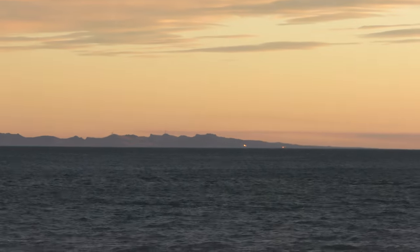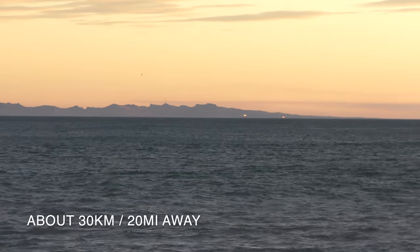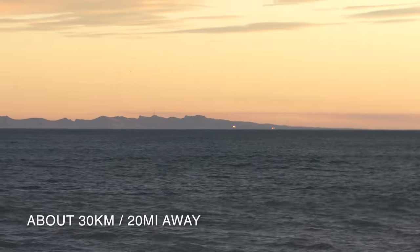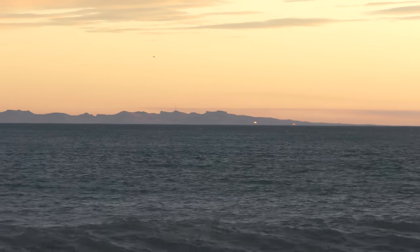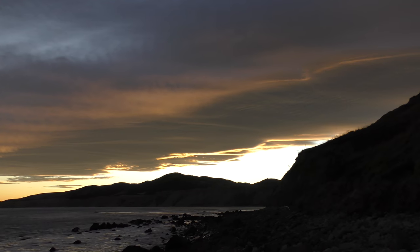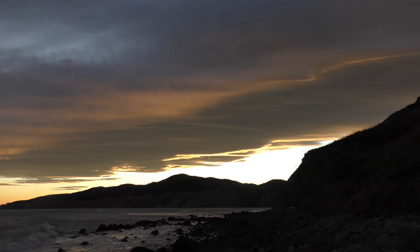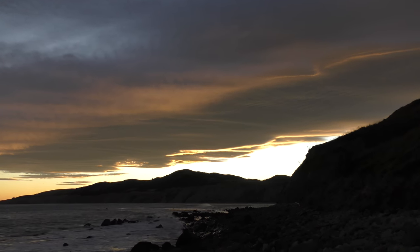That's Christchurch on the other side of the bay. The sunlight's reflecting off some windows over there. That's the northern arch. These clouds form usually when there's a norwester, which is a warm wind.